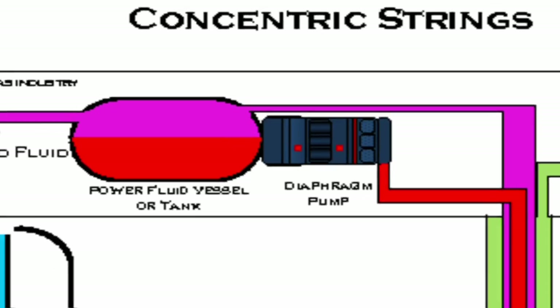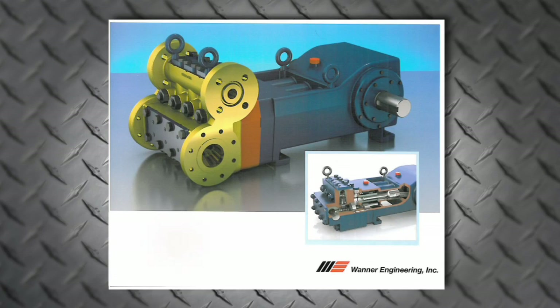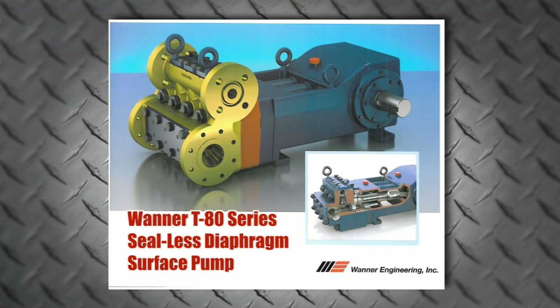Ultra flow is JJ Tech's patented artificial lift system. It combines one of JJ Tech's patented jet pumps with one of the rugged, reliable new T-80 series seal-less diaphragm surface pumps by Wanner Engineering.